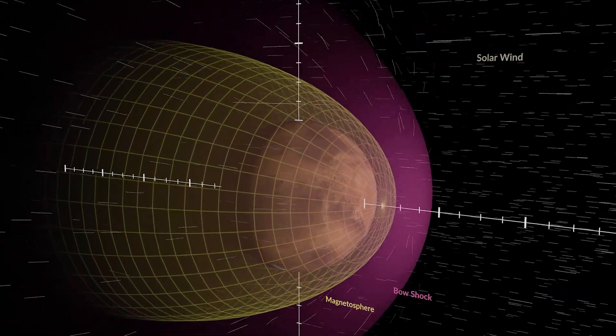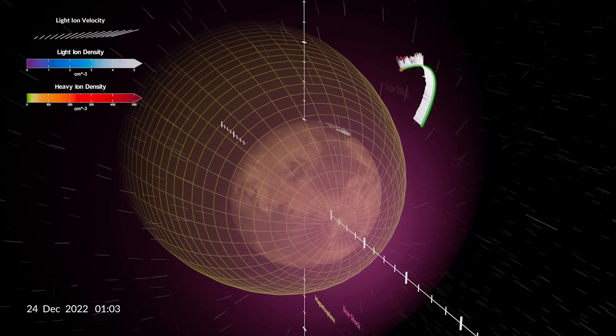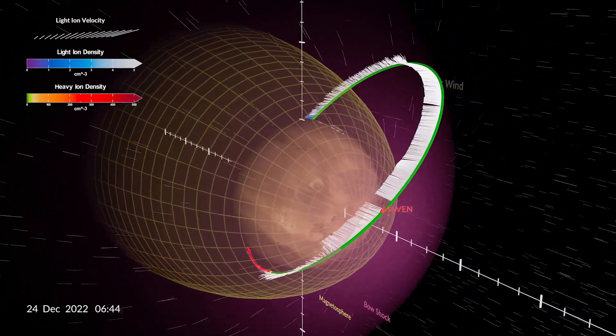MAVEN's science orbit is designed to probe these distinct regions in situ. With each pass, it crosses through the magnetosphere, bow shock, and upstream solar wind, measuring changes in ion velocity and density along the way.